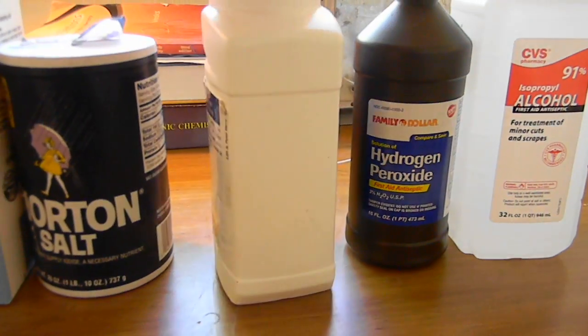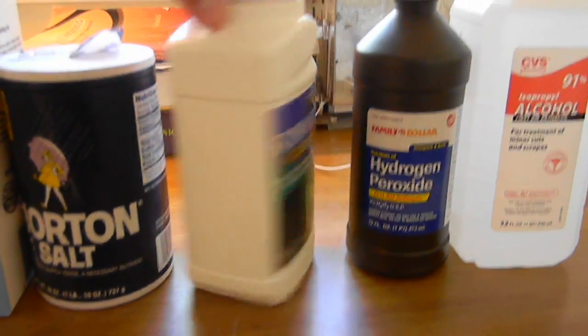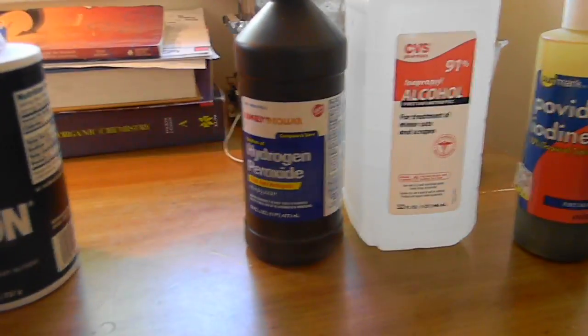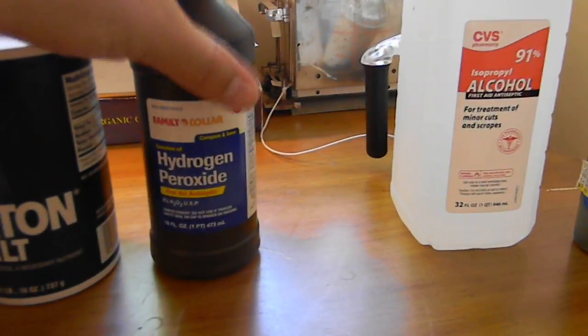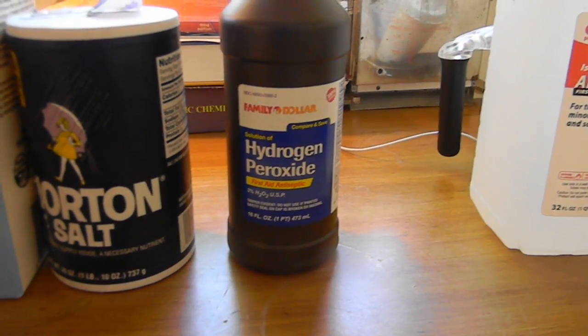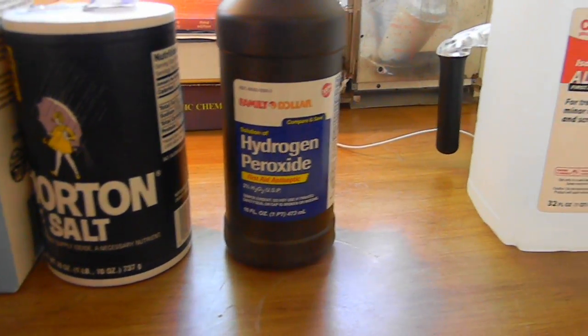Some people use sodium metabisulfite for sterilizing in home brewing. You generally just want to keep it away from oxidizing agents like this. Hydrogen peroxide is cheap to buy — less than even a dollar for a 3% solution — and it's a good oxidizing agent and sterilizing agent.